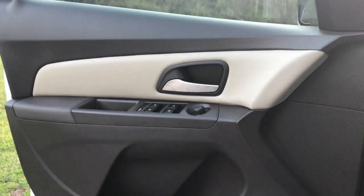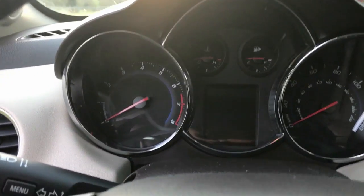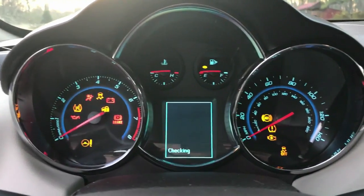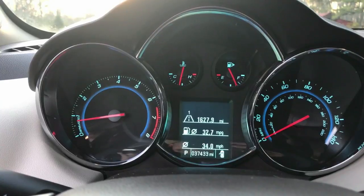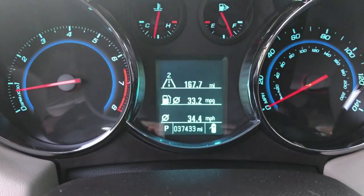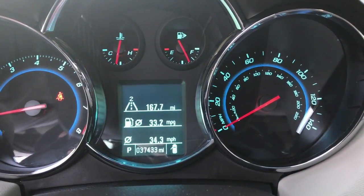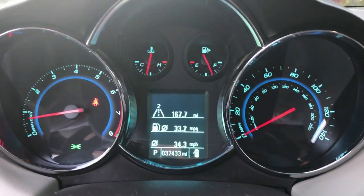I wish the windows were automatic both up and down — they're automatic down but not up, which is slightly annoying. The motor is still perfectly fine for normal driving and I have no complaints about the power. Gas mileage has been great — this is a teaser for a full gas video. I filled it up the other day and reset it leaving the gas station, and right now I'm showing 33.2 miles per gallon average with a 34.3 mph average on this one tank.